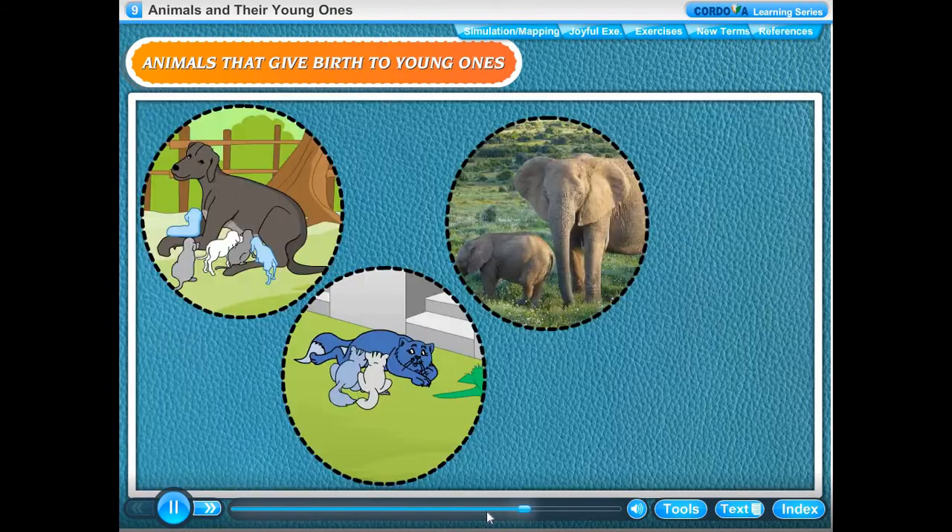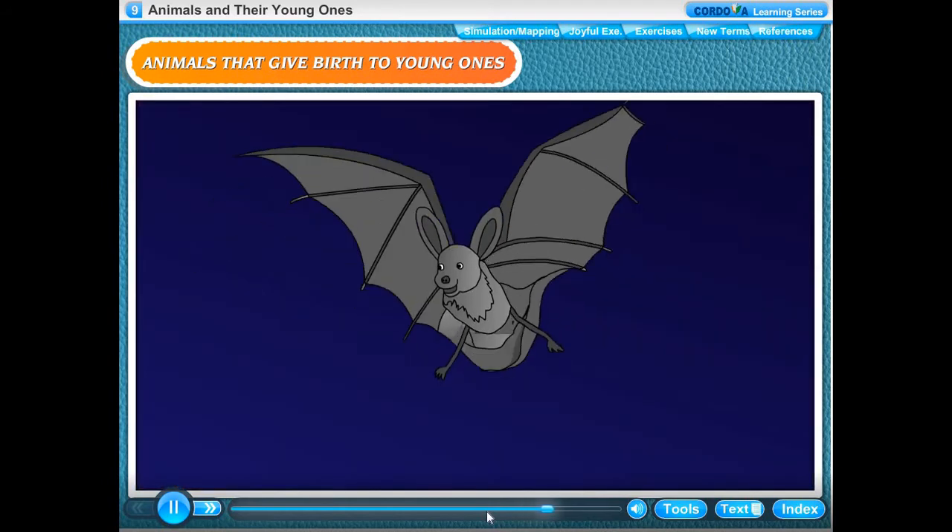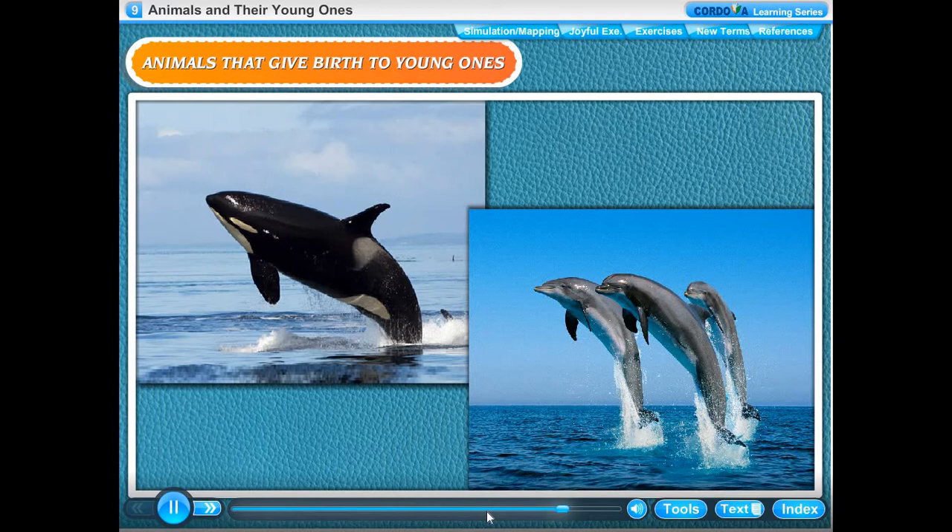Dogs, cats, elephants, cows and human beings are examples of mammals. Bat is a mammal that can fly. Dolphin and whales are mammals that can swim.